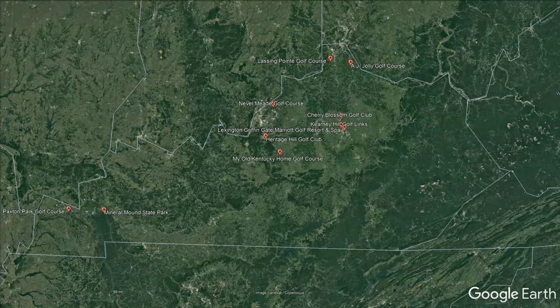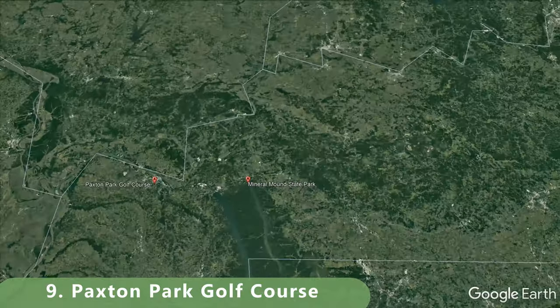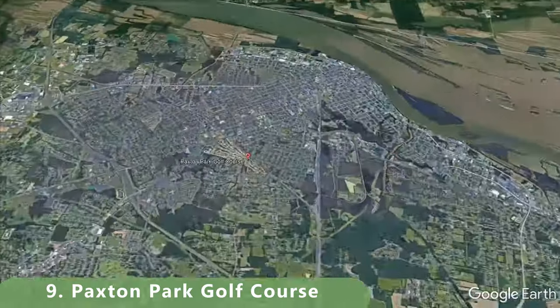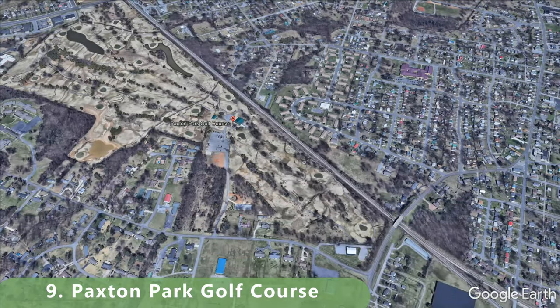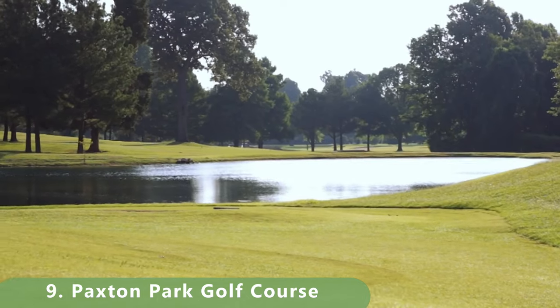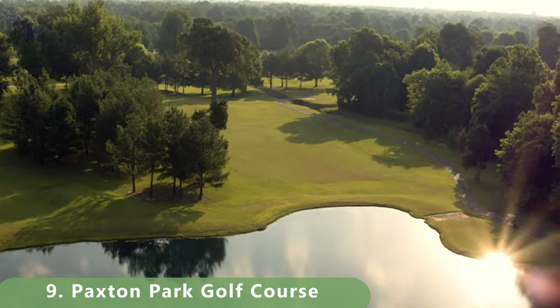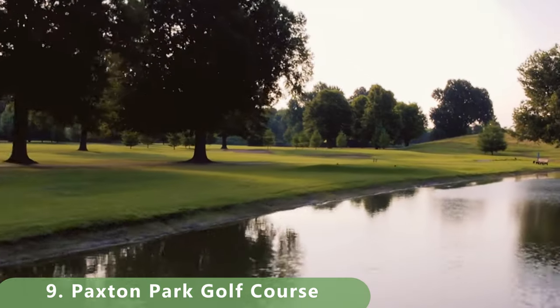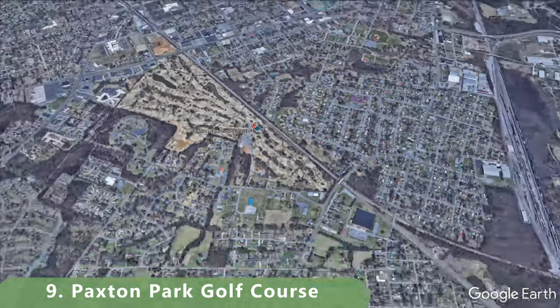Our number nine course is a fun one. It's a par 71 that stretches 6,582 yards with a slope of 128 and a rating of 70.8. The course was built in 1963 and is open year round for some great golf.